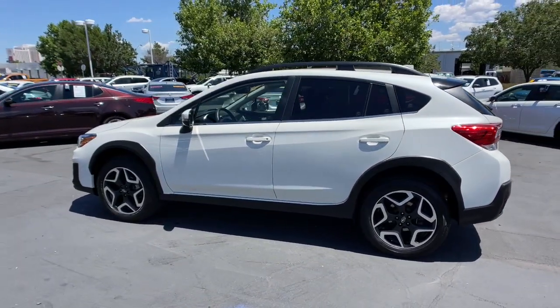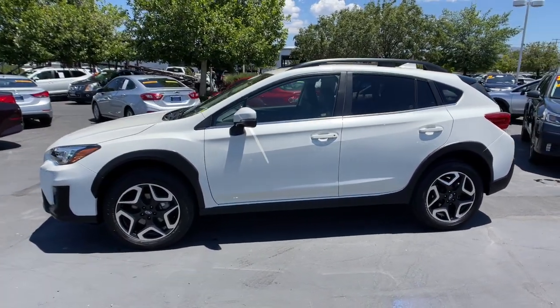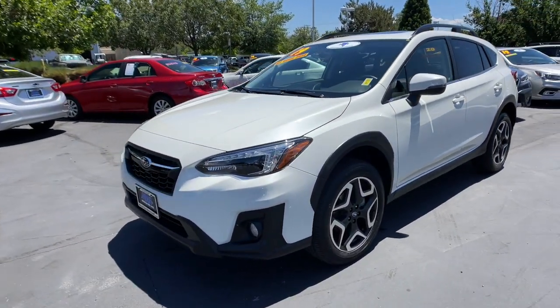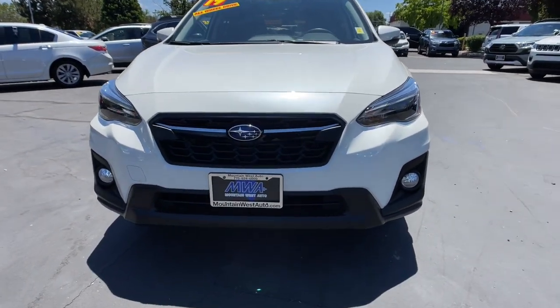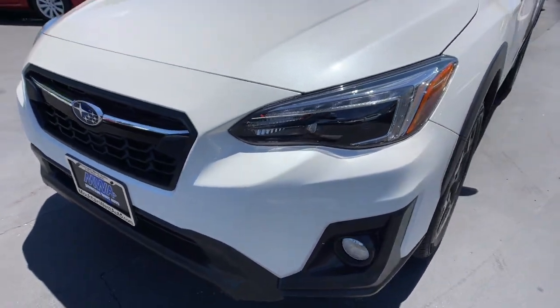Sun/Moonroof, Backup Camera, Heated Front Seats, Blind Spot Monitor, Auto-dimming rearview mirror, Intermittent wipers, Tire pressure monitoring system, 7-speed AT, Brake Actuated Limited Slip Differential, Engine Immobilizer. Get the features you want at an affordable price in this well-appointed Crosstrek.